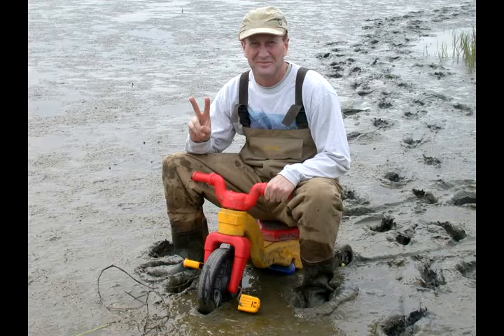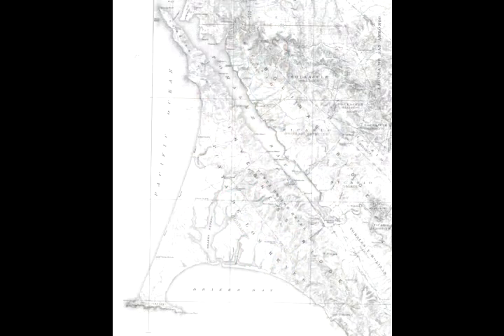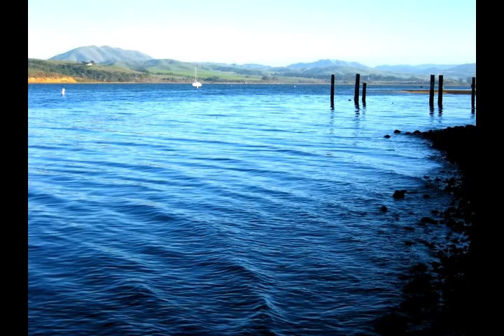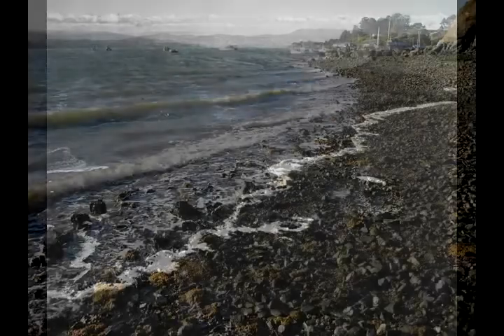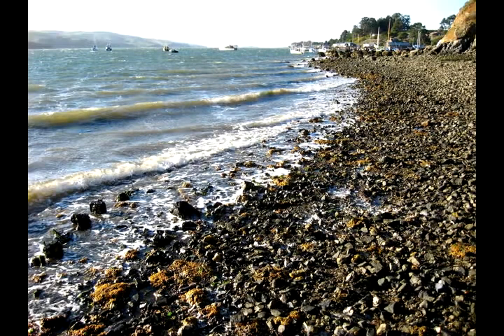I'm Ted Groeschultz. I'm a professor at UC Davis. Tomales Bay several hundred years ago probably looked very different than it does today. Prior to all the advent of land use change, it probably had a much more diverse shoreline, with lots of rocks and cobbles and probably very healthy native oyster populations.